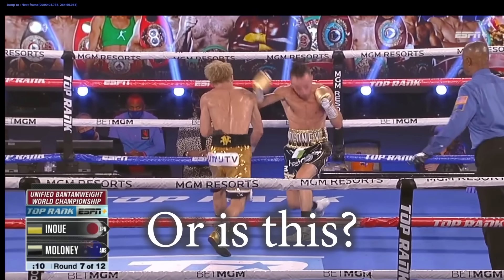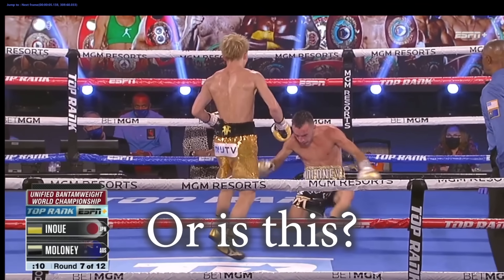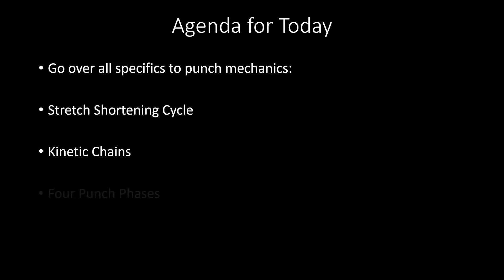I'm going to go over the concepts I've discussed in the past with some more detail, including the stretch shortening cycle, kinetic chains, and the four punch phases, and I'm also going to talk about a few things I haven't talked about before. I wanted to put everything in here in one place, so I don't have to go over it in every new video that I make.